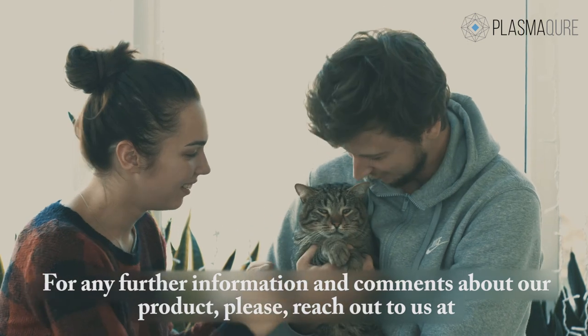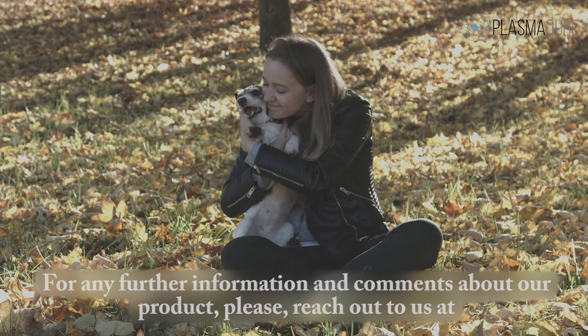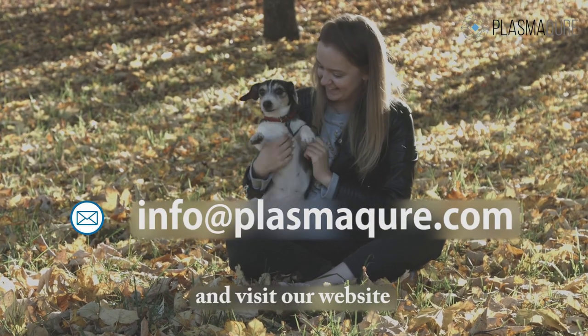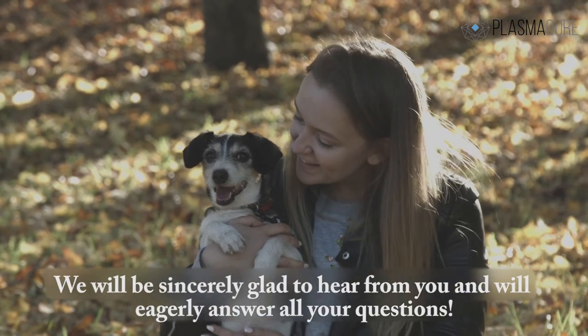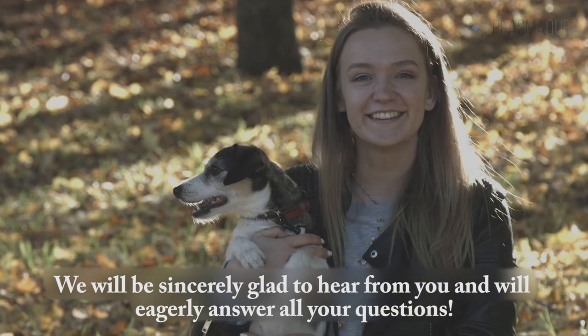For any further information and comments about our product, please reach out to us at info@PlasmaCure.com and visit our website PlasmaCure.com. We will be sincerely glad to hear from you and will eagerly answer all your questions.